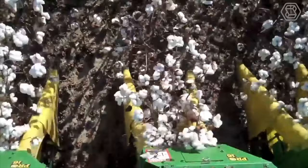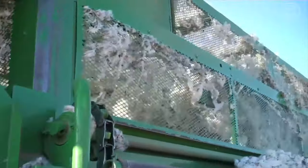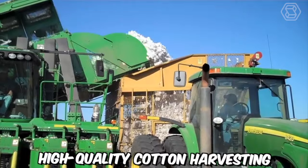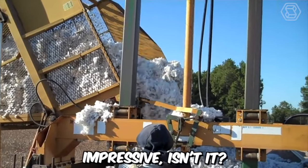Before you is the DEJ Turner Farms cotton harvesting machine, equipped with the industry's best two-sided harvesting system, ensuring maximum profitability. To put it into perspective, with such technology, high quality cotton harvesting is achievable in just one pass through the field. Impressive, isn't it?